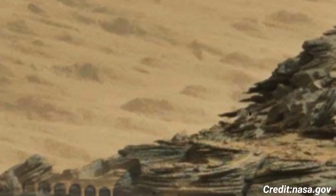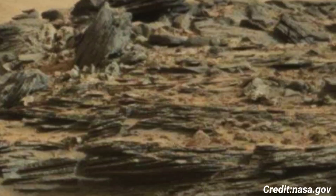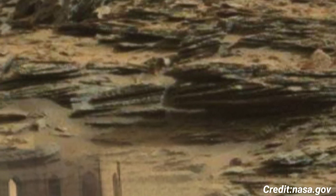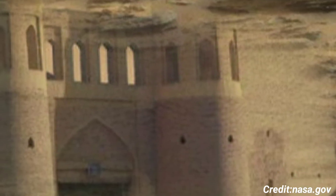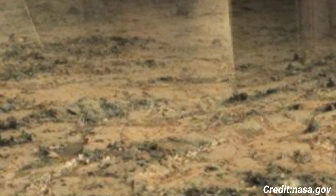These cameras work together to provide stereoscopic 3D imagery and detailed, panoramic views of the Martian landscape. The image from Sol 980, like many others taken by Curiosity, contributes to a broader understanding of Mars' geological history and climatic evolution.